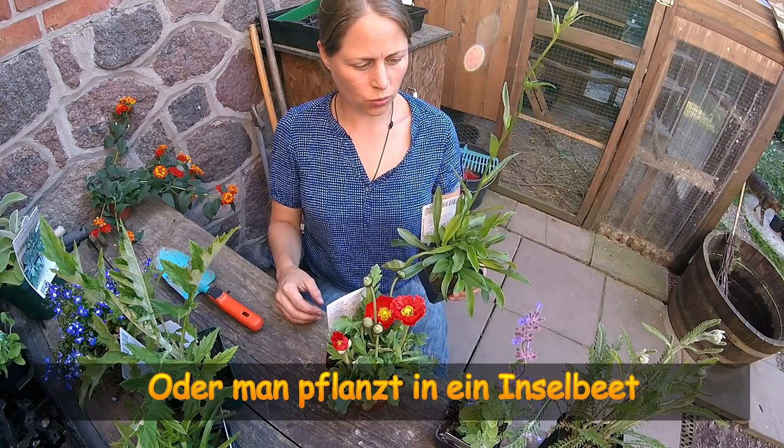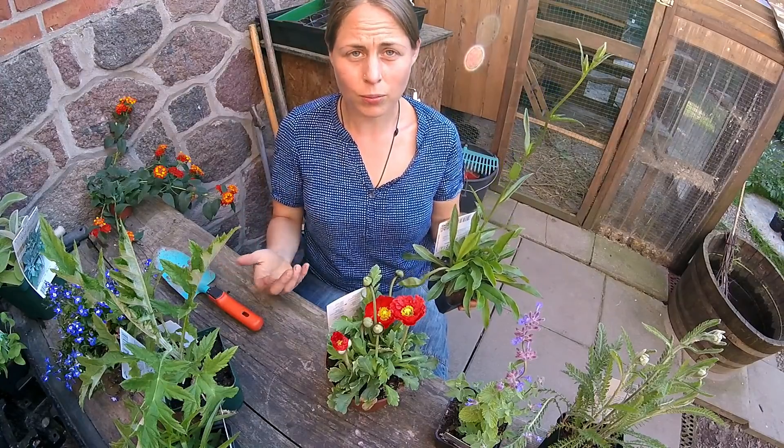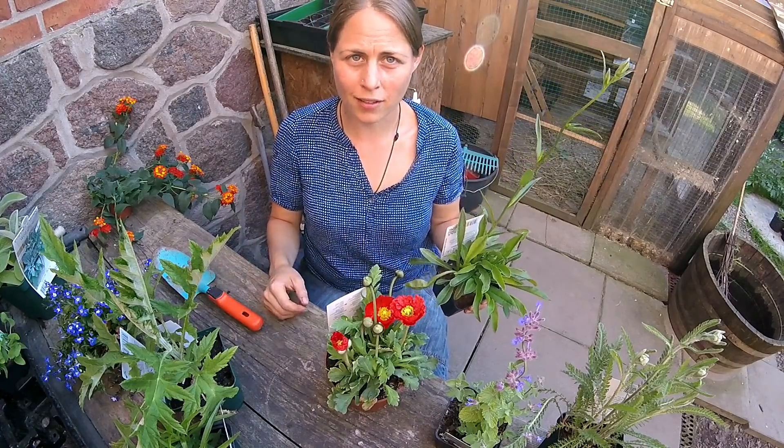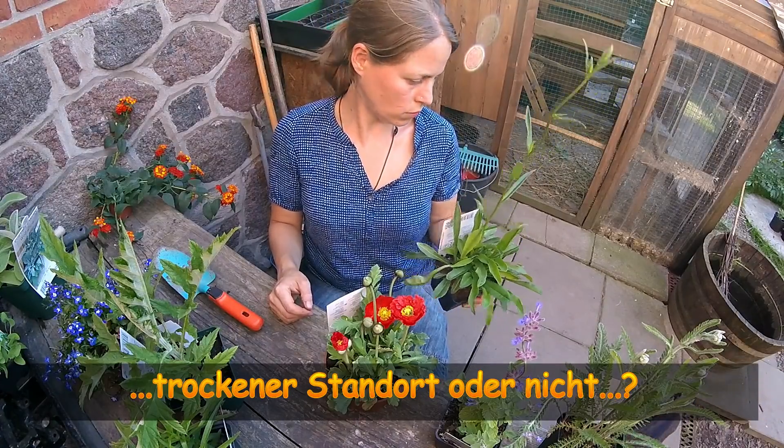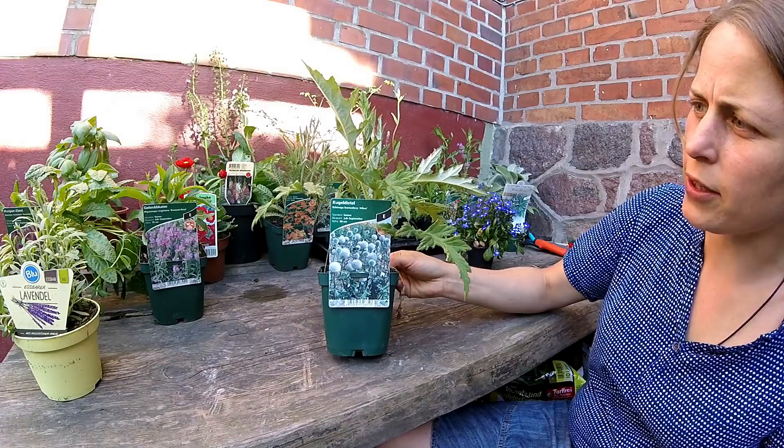And that's what I'll show you — the number of flowers that will simply be offered to the insects in the garden. There will be more flowers in the garden overall.